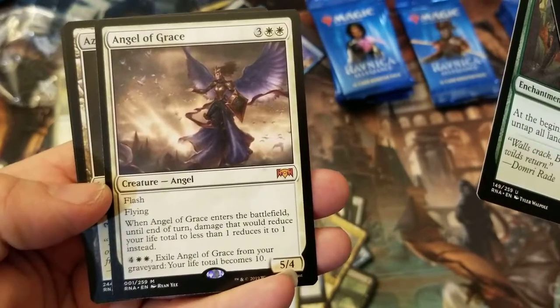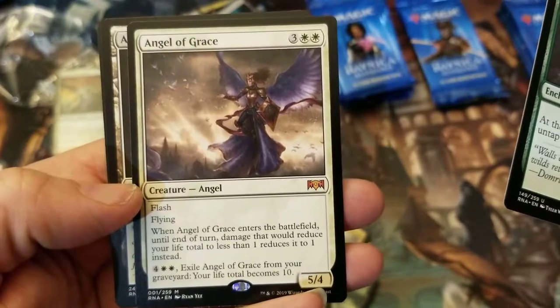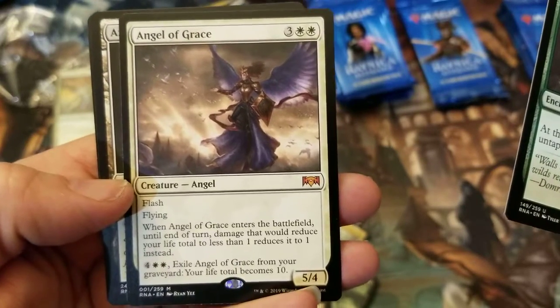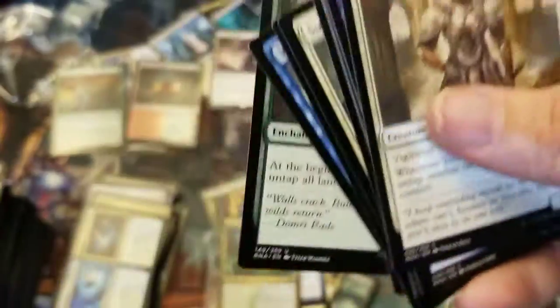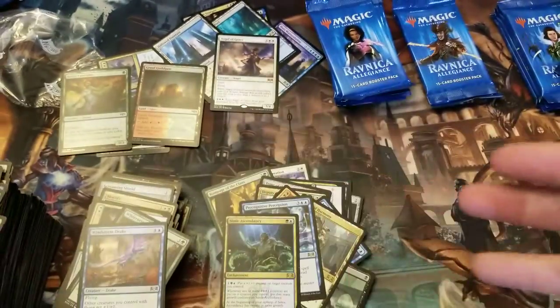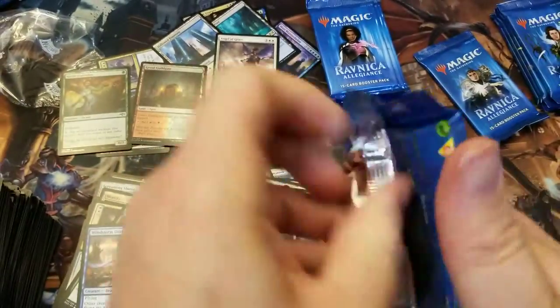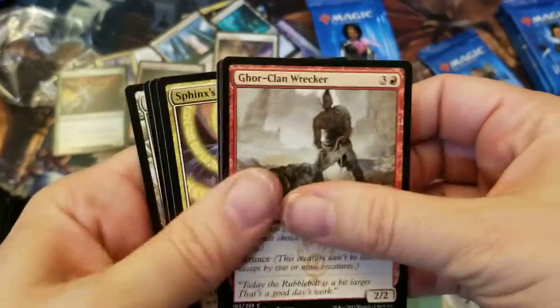Our next mythic — Angel of Grace. When Angel of Grace enters the battlefield, until end of turn, damage that would reduce your life total to less than one reduces it to one instead. Useful! I don't have much more time, so I'm gonna try to speed through these last packs — maybe like seven or eight more to go.